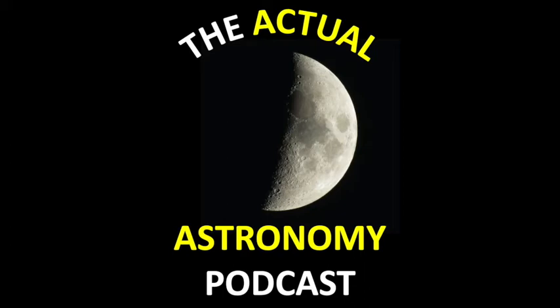Welcome to the Actual Astronomy Podcast, episode 19 — the podcast by amateur astronomers for amateur astronomers and people who like to look at the stars and generally investigate the universe for themselves. How was your week, Shane?